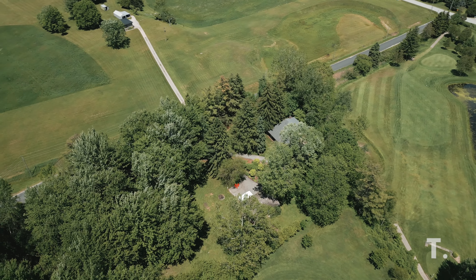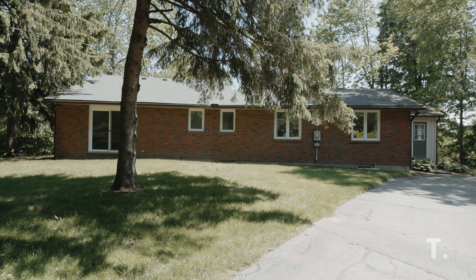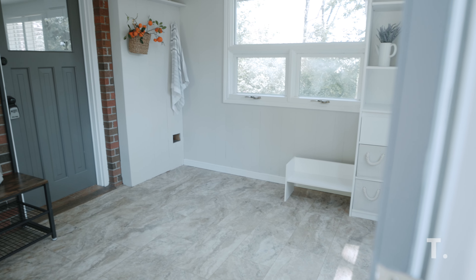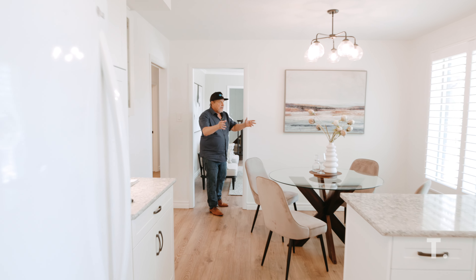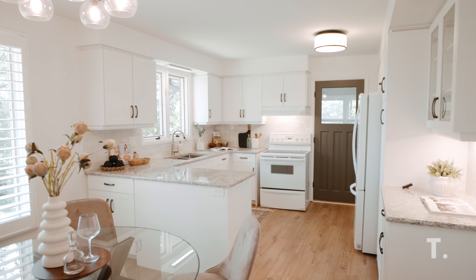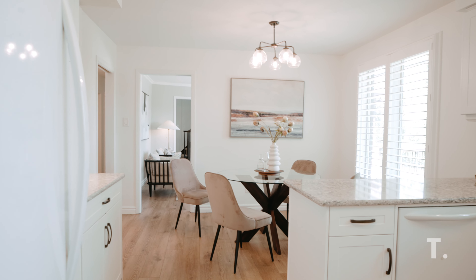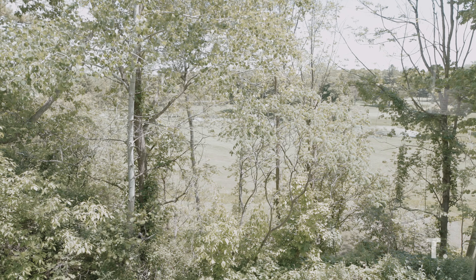Check this out — every room has a beautiful view of the golf course. It's all designed for the view. This home offers a sprawling main floor with an updated eat-in kitchen featuring a quartz countertop and stunning views of the ravine, perfect for those who love to cook and entertain.